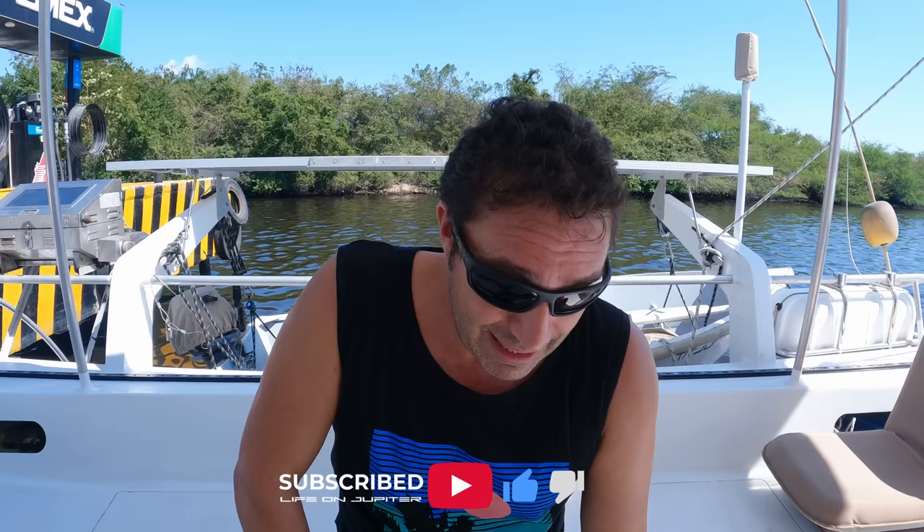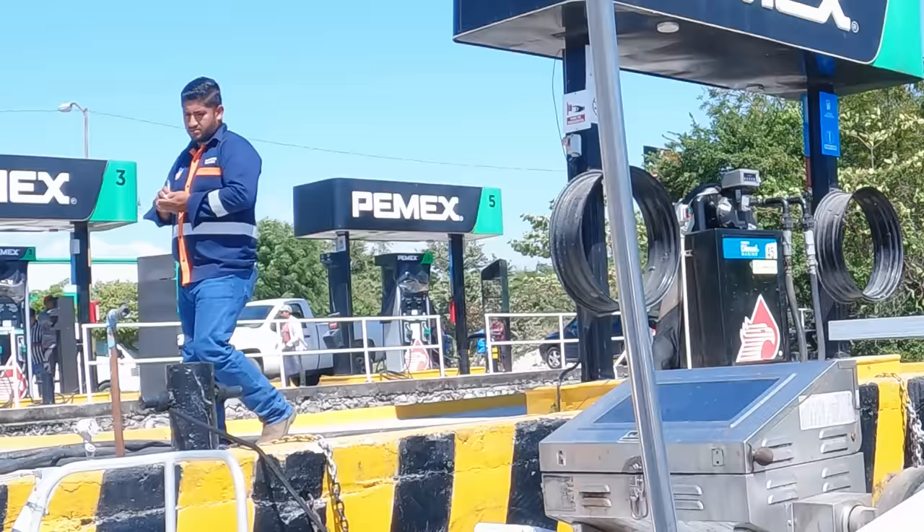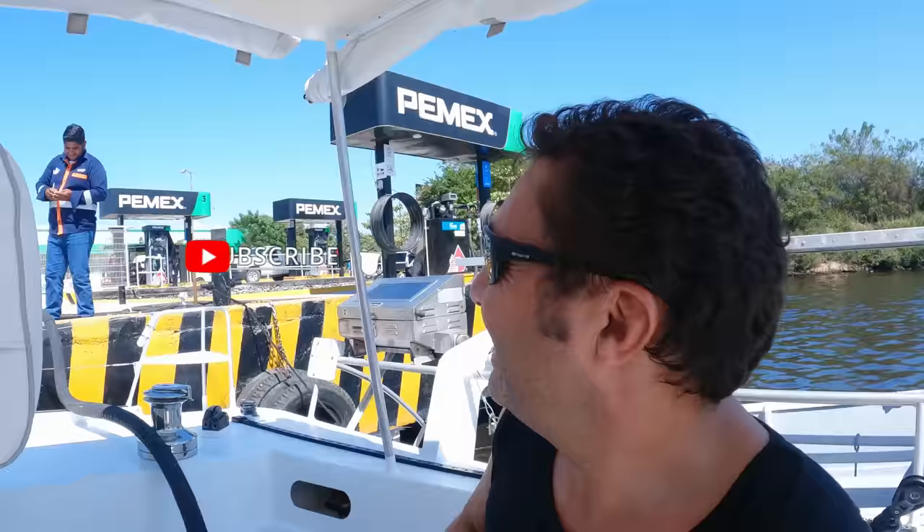We got the boat ready pretty much yesterday. Today we fuel up and we're waiting for the wind. The Tehuantepec winds are screaming right now — 50 knots out there. Tomorrow should drop back down to the 30s and we leave tomorrow. We may have a rough ride initially but we're running out of time. This is cruising on a schedule, got to get back to work. We won't be sailing, we'll be motoring.